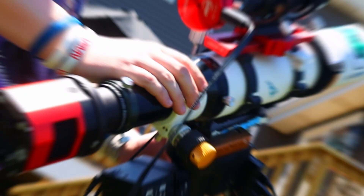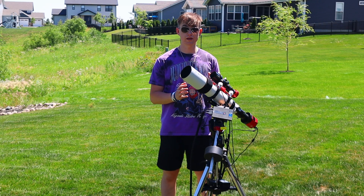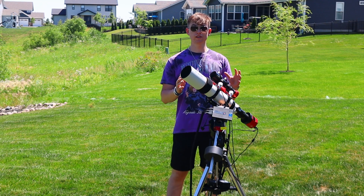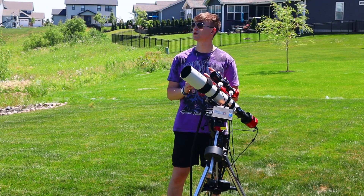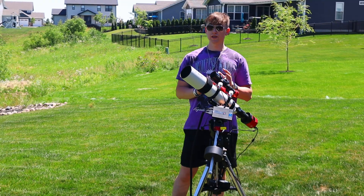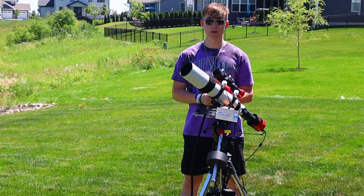This is my telescope. It's worth $5,000, and in today's video I'm going to be pointing my telescope setup at a random area of the night sky and seeing what I can discover. I might discover something, I might not even see anything at all, but that's the point of this video.